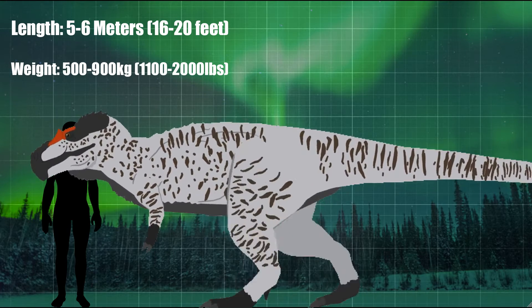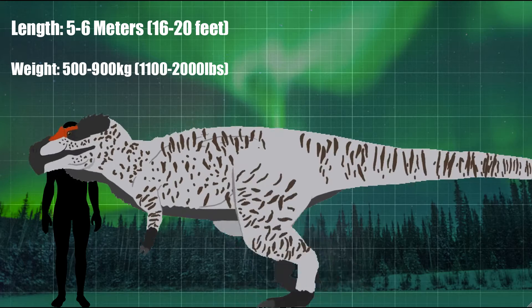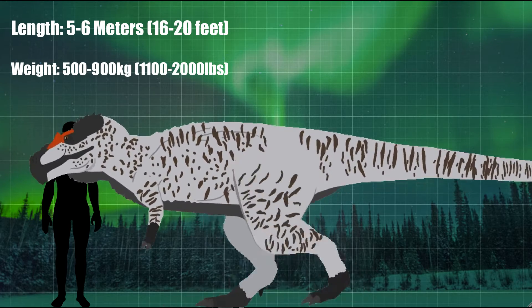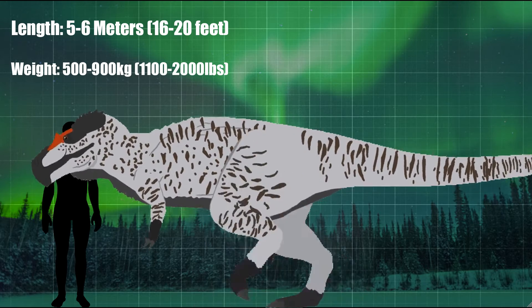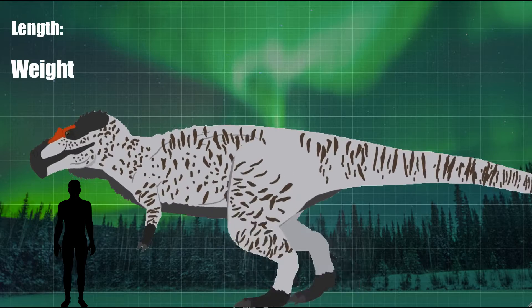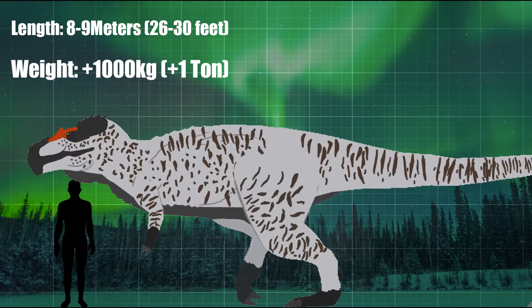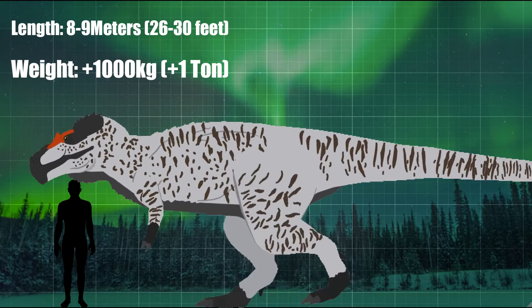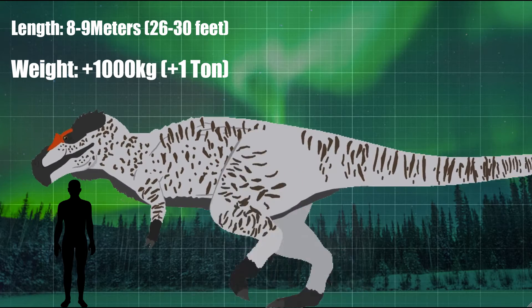However, these estimates have since been challenged, with later studies suggesting that the known material for the animal actually represents a larger individual, and that the animal would actually be closer in size to relatives like Albertosaurus. With these new studies, if indeed correct, it would put the animal at 8 to 9 meters in length, or 26 to 30 feet long.